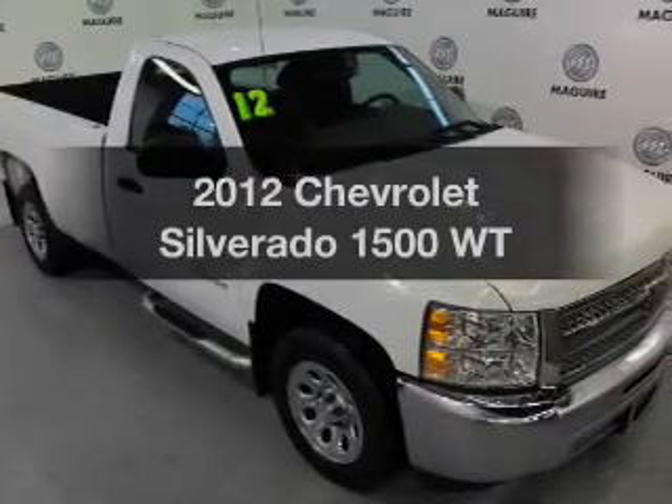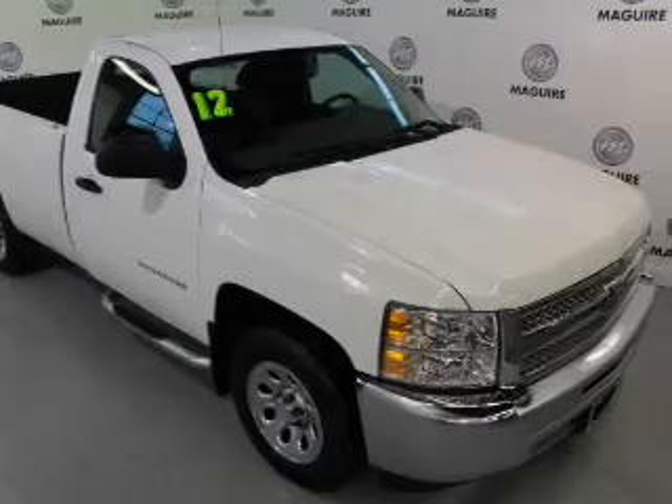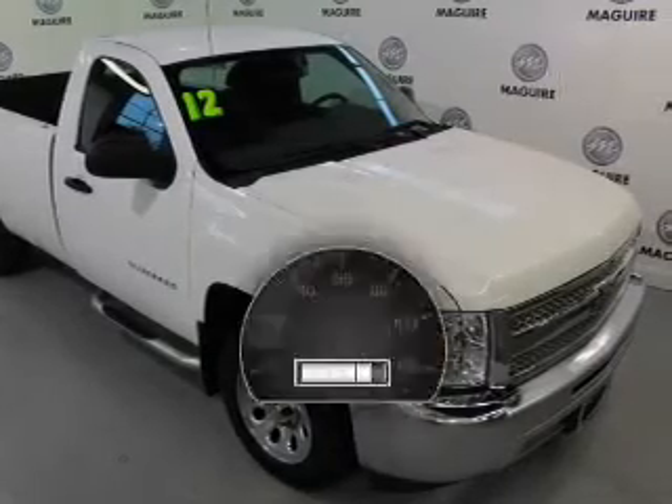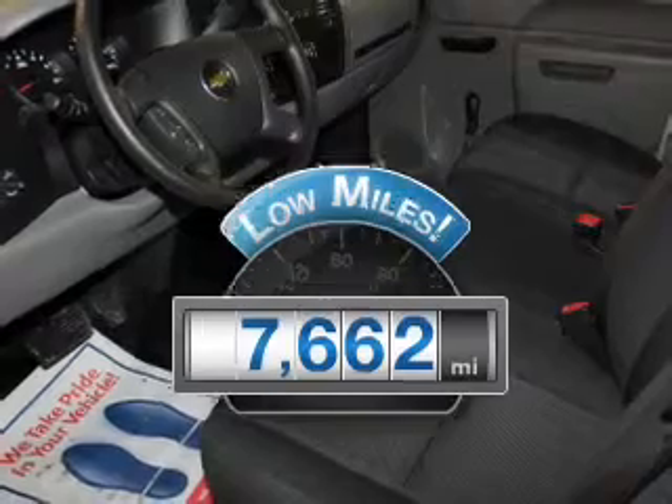Presenting the 2012 Chevrolet Silverado 1500. If you're looking for an automobile with great attributes, look no further. With low miles, this automobile will take you far and get you where you want to go.